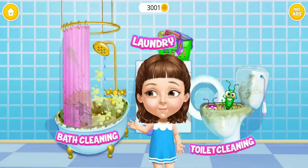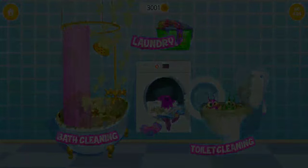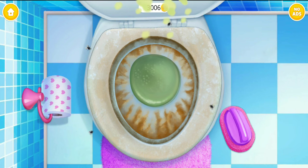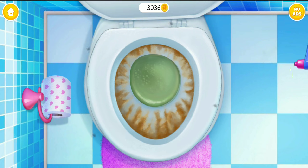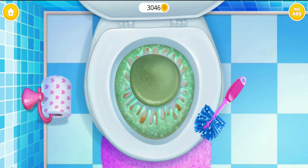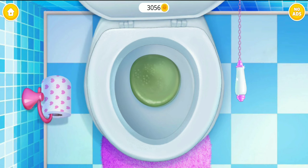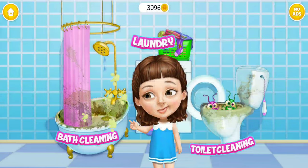Ew, I need some help here. Oh no, let's get rid of these germs — the toilet looks terrible. Brush it please. Apply some toilet cleaner. Good job, now scrub it. Brush it.